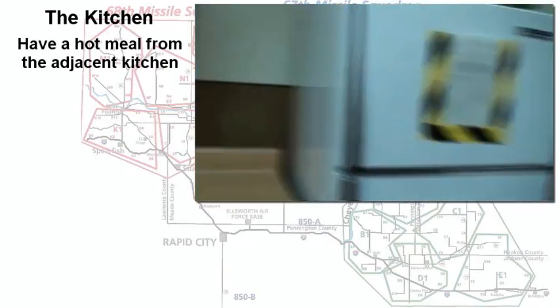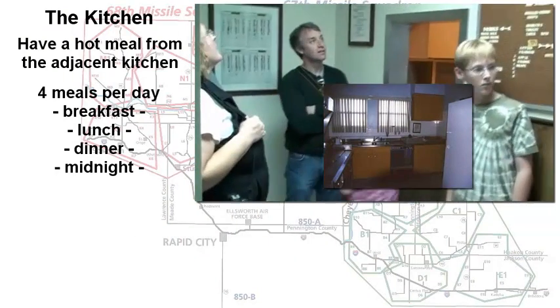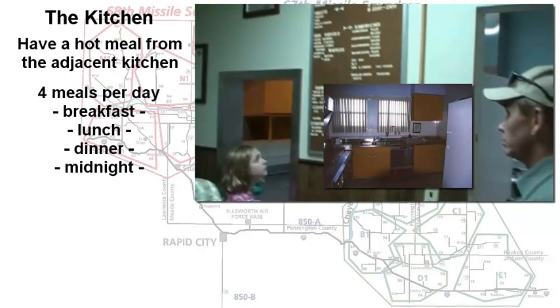The cook would prepare four meals a day: breakfast, lunch, dinner, and a midnight meal. That midnight meal was for those personnel who were coming off duty at midnight.